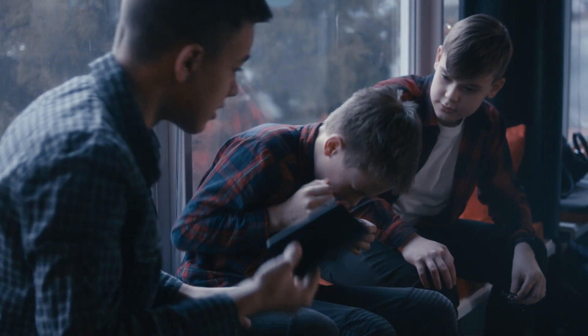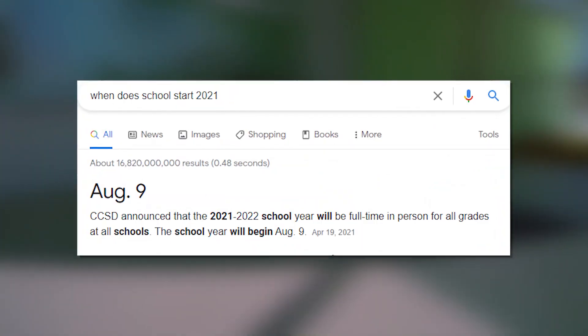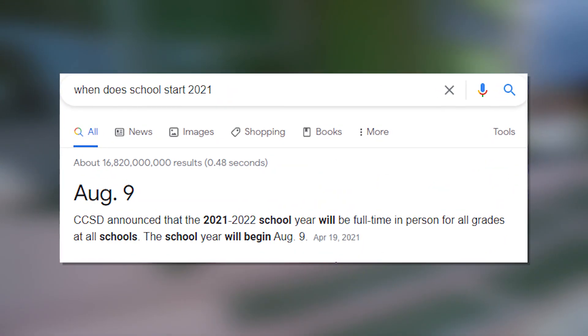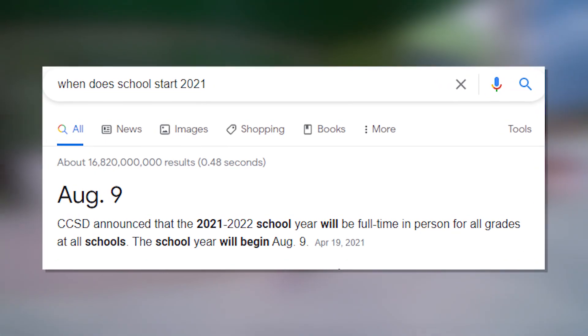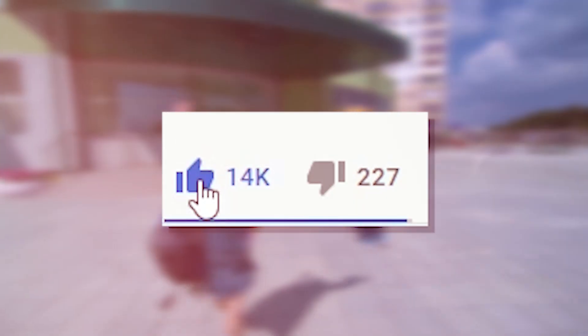Speaking of bullies, I don't know about you guys, but this summer went by way too fast. It's officially less than one month until school starts again, ladies and gentlemen. Hit the thumbs up button if you think they should extend it by at least a couple more weeks.